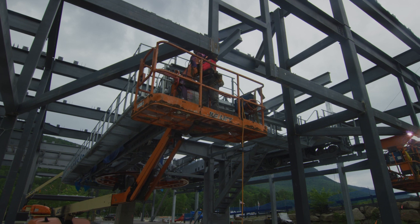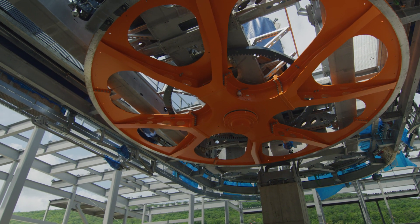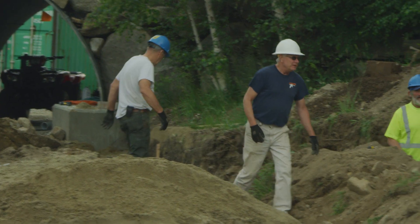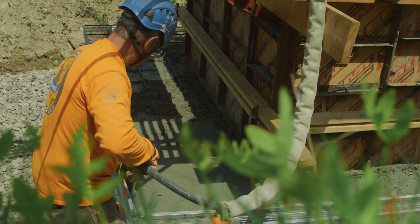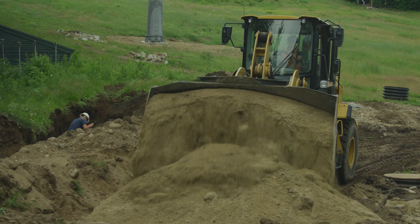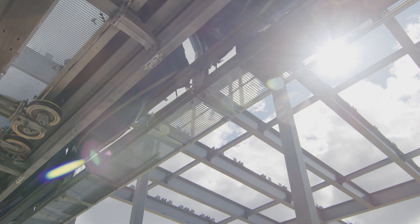This project behind me is really a lot like an iceberg. There's so much work that goes in that the guest is never going to see — utilities, concrete — and really if you could peel back the dirt behind me and look below grade, it's a work of art.